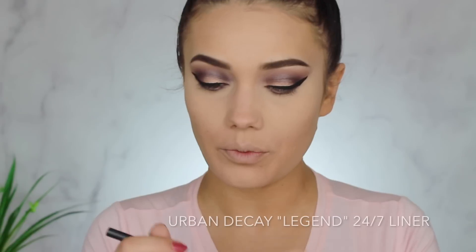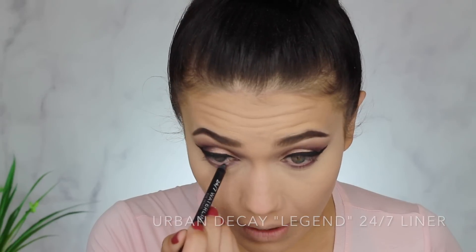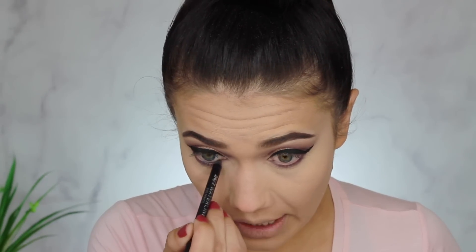I still want to use black on the waterline — I know it'll be super dark but I tightlined my eyes in that Kylie Jenner tutorial and just loved it. I never really do it because it hurts my eyes every single time, and I've actually been recommended to stop wearing makeup on my eyes altogether, but it's my passion so I keep doing it.